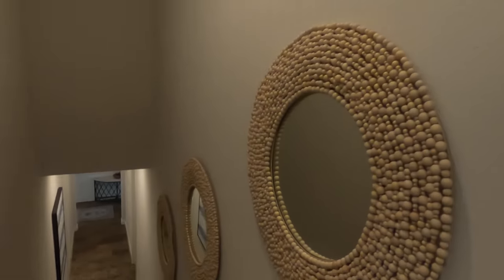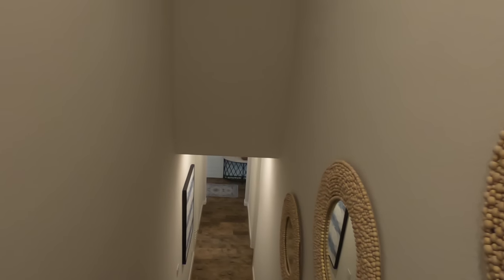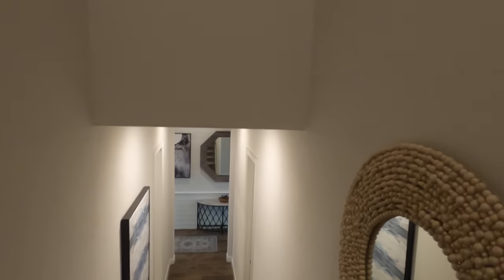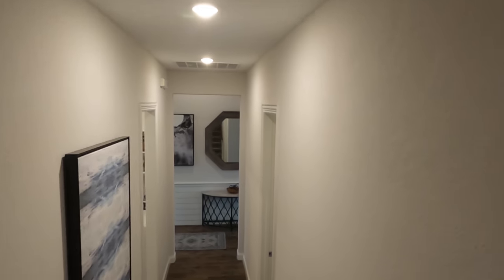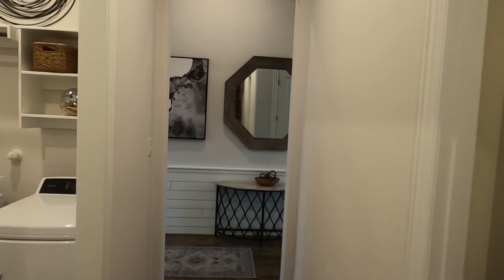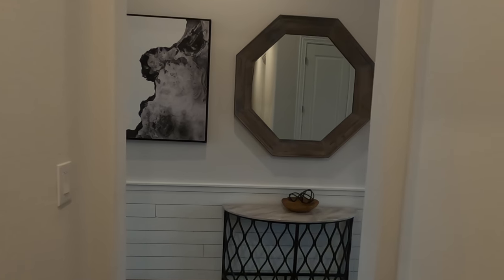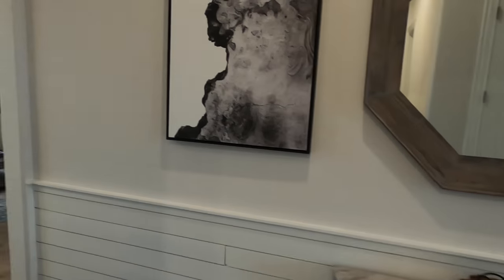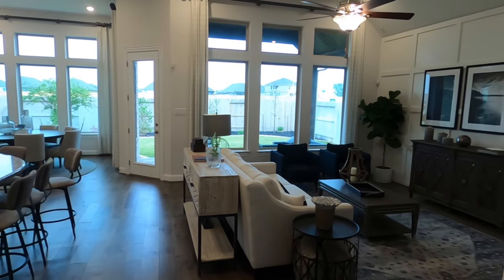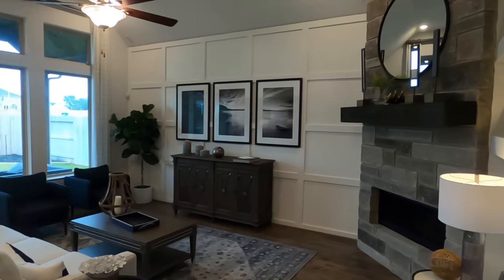I will warn you: if you're going to Gruene Hall during the summer, there's no air conditioning, so it does get a little warm. They just kind of open up the side panels because the building was built in the late 1800s before there was air conditioning. But it's a super cool place to go hang out. All right, back to the house — let's check out this main living area.